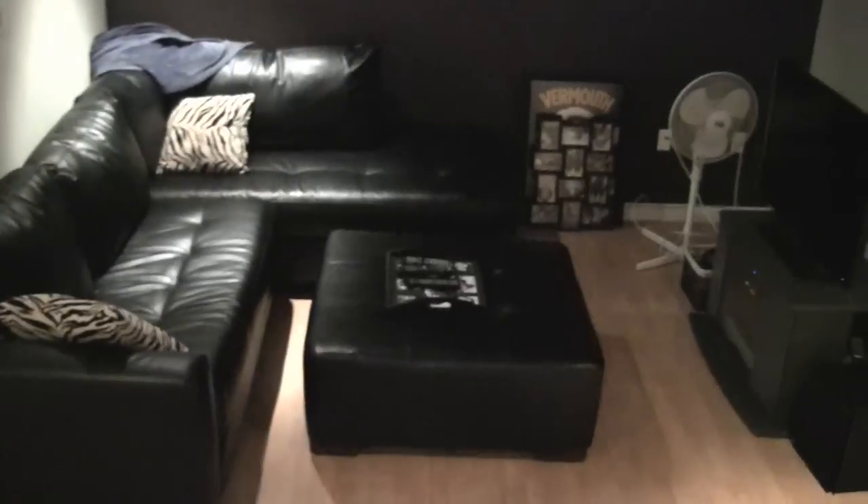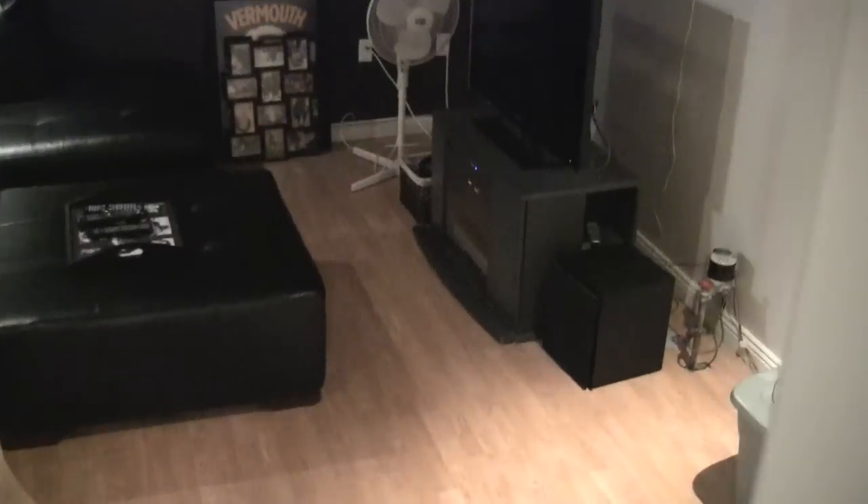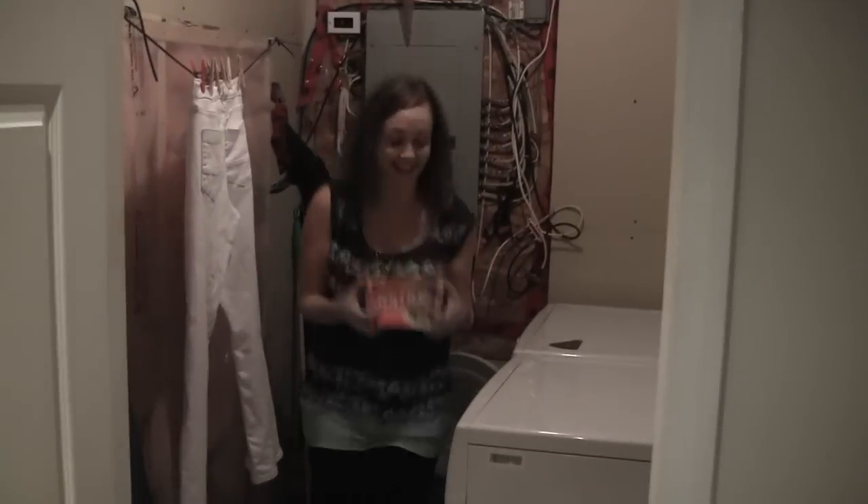I'll show you the rest of the house — let's go downstairs to my favorite part: the finished basement office. This is our TV room — we got that new couch, and we'll probably get our TV mounted right up on that wall eventually.